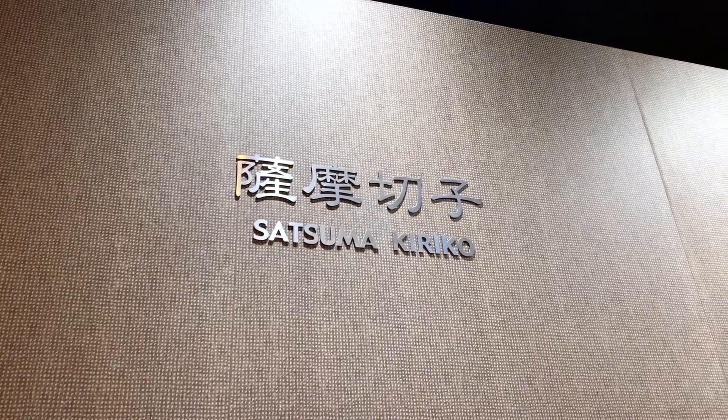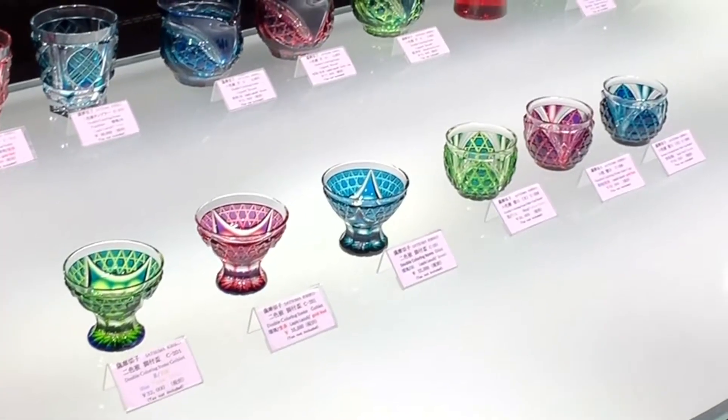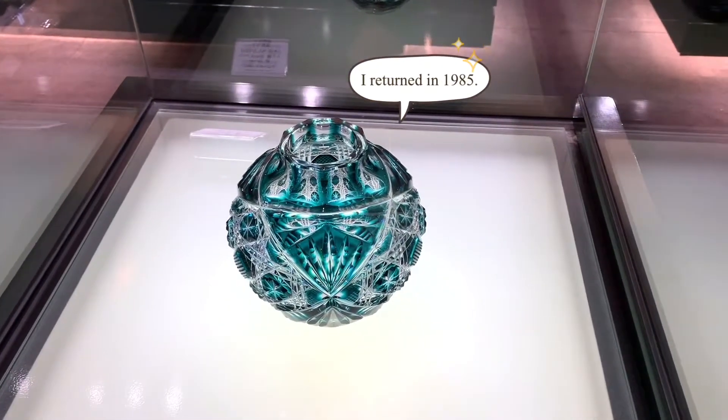There's a Satsuma Kiriko shop here. It's a traditional Japanese craft from Kagoshima dating back to the 19th century, when samurais were still around. This special cut glass technique was lost around the end of the Edo period, but a group of artisans brought it back to life in 1985.